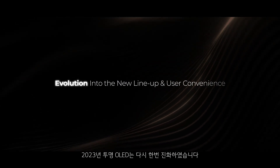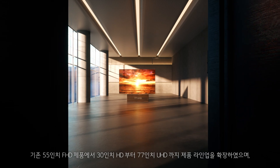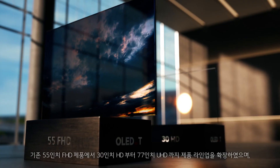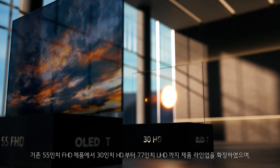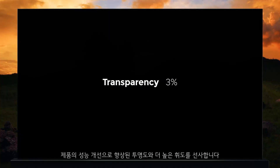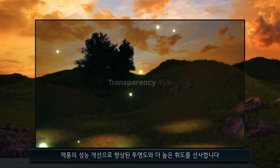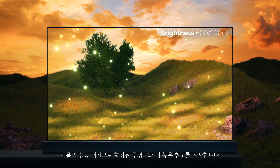In 2023, the Transparent OLED has evolved once more. The lineup has been expanded from the existing 55-inch FHD model to include 30-inch HD and 77-inch UHD options, and through product performance and technology advancements, transparency rates have been improved along with much higher brightness levels.